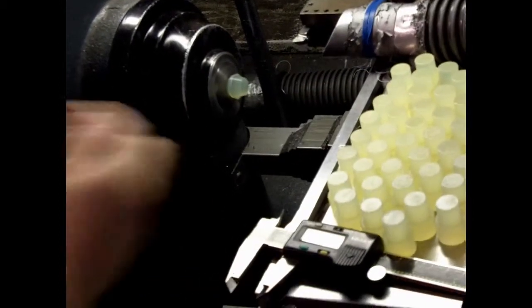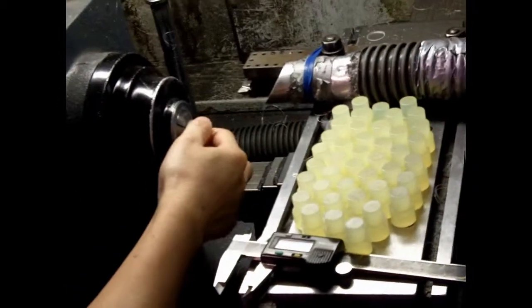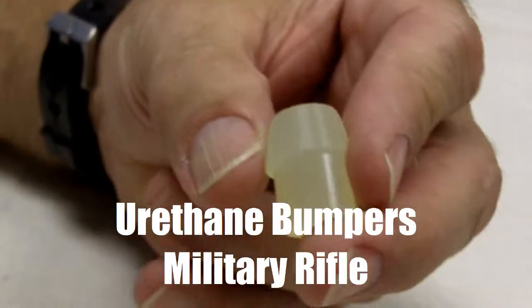This video shows a urethane bumper used in a military rifle. This part has been created at American Urethane to offer long-run durability while being impacted thousands of times.